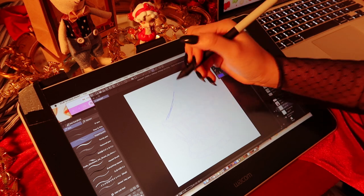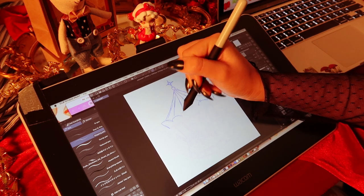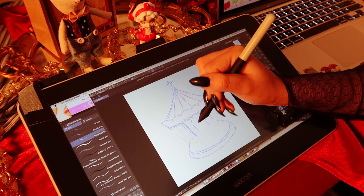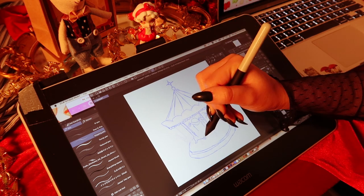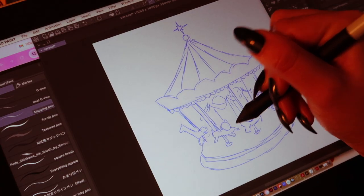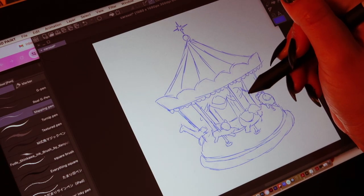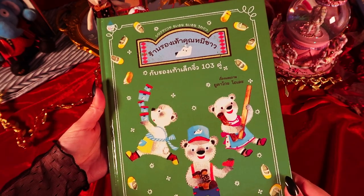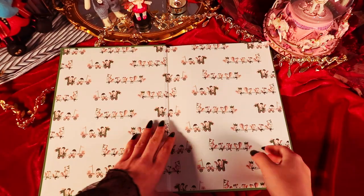Let's actually get started on the drawing. I'm going to make this carousel kind of like a toy carousel — not too realistic. I want to keep it small so I can practice making little animals, and I don't want it to be too detailed. I want it to be pretty simple.